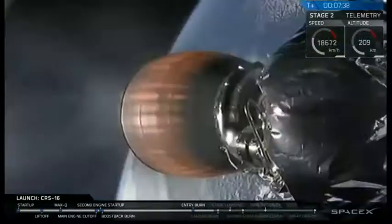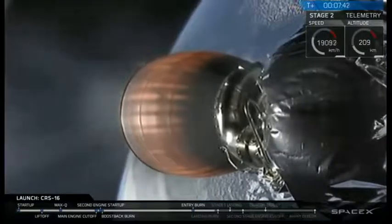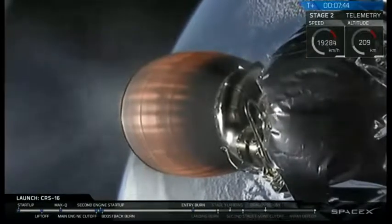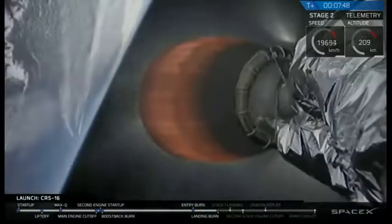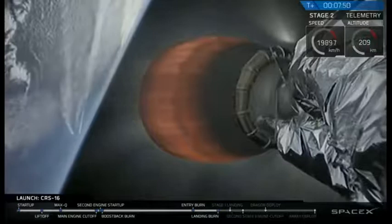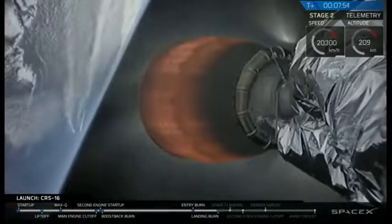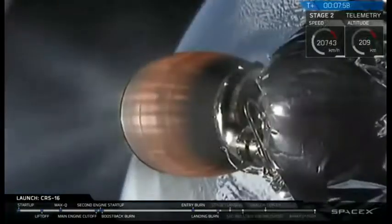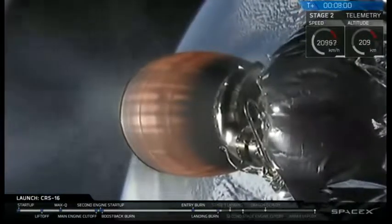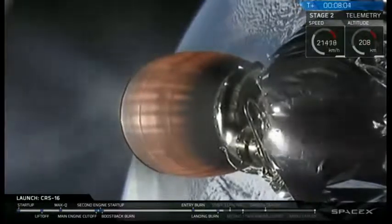Stage 1 transonic. Stage 1 landing burn. Stage 2 continues along a nominal trajectory. This is the primary mission — to get that Dragon spacecraft into orbit.